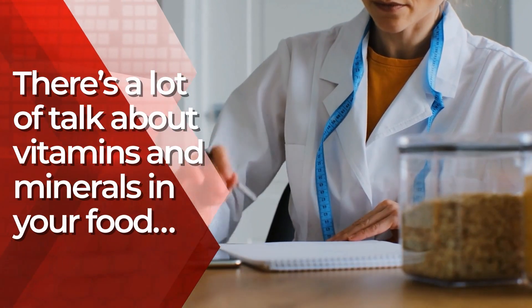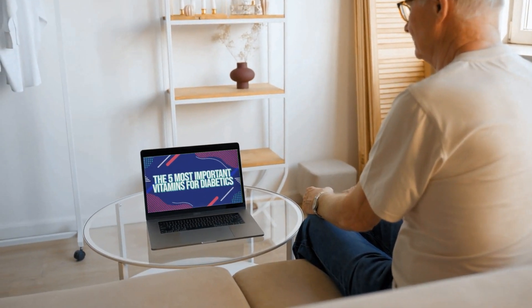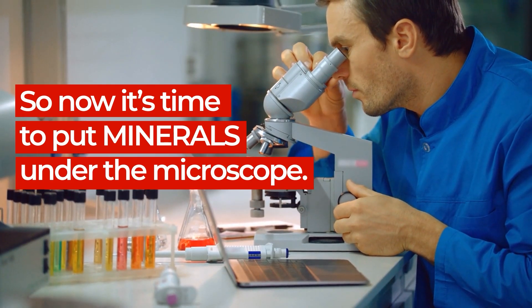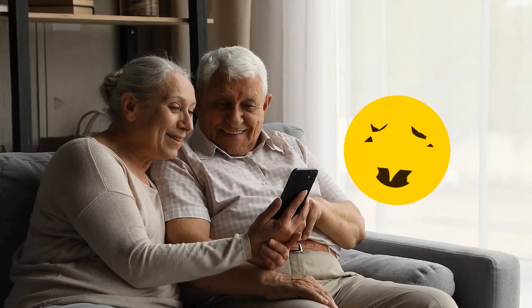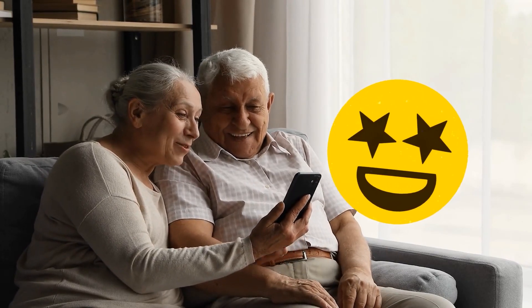There's a lot of talk about vitamins and minerals in your food, and we've already broken down the 5 best vitamins for your blood sugar. Now it's time to put minerals under the microscope. We're about to reveal the 5 Very Best Minerals for Fighting Diabetes!